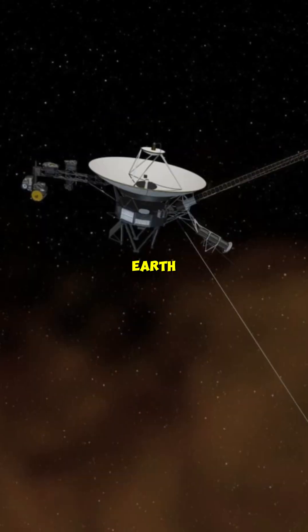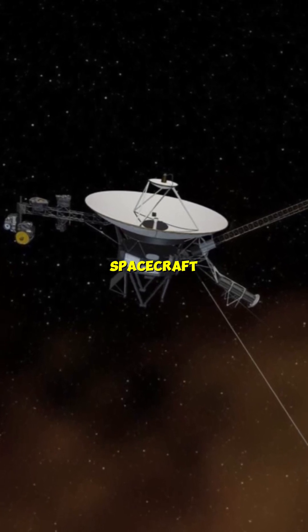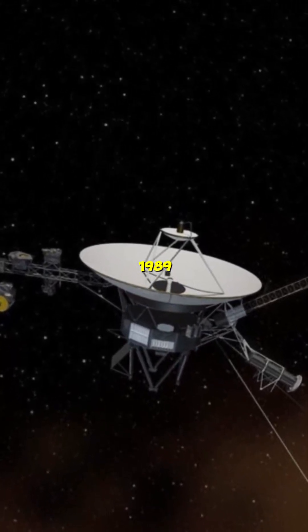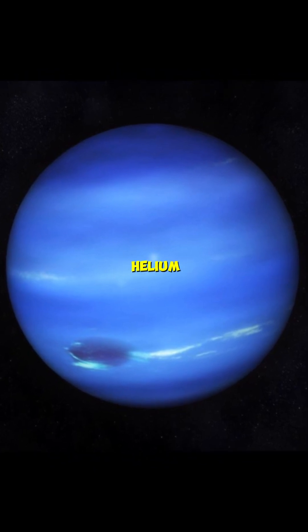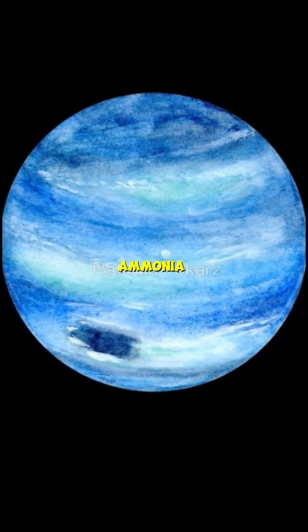Due to its distance from the Earth, only Voyager 2 has observed Neptune, in 1989. While Neptune's atmosphere primarily consists of hydrogen and helium, its mantle boasts water, methane, and ammonia.